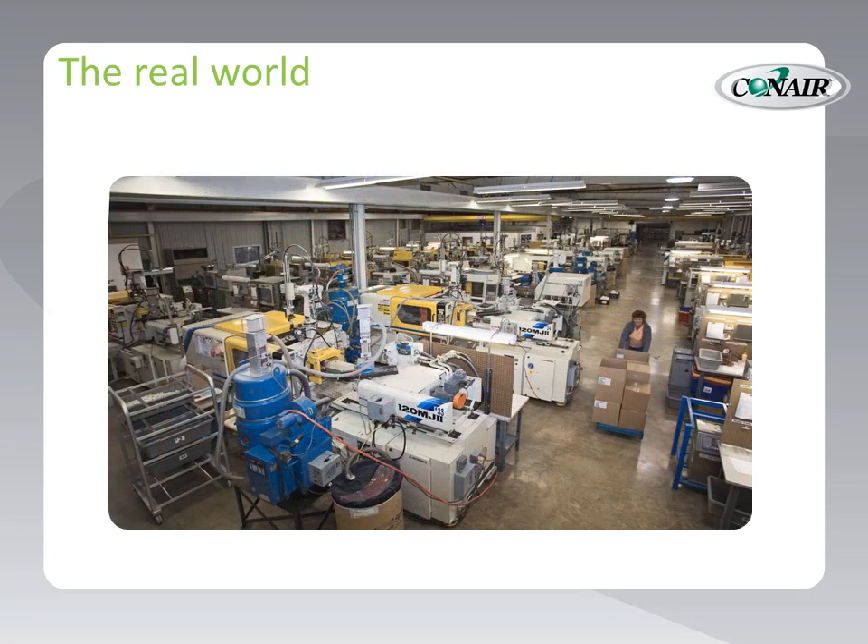It's too easy to forget that the product that processors are providing is not unending processing, but the finished parts or products that the processing produces. Productivity can be reduced when valuable workspace is congested with equipment and raw materials, and becomes less dedicated to the finished product and post-molding processes that deserve the space and the value they provide.